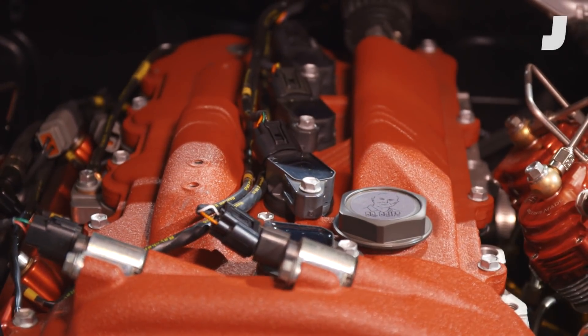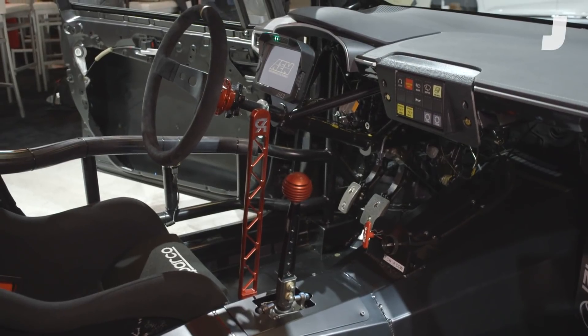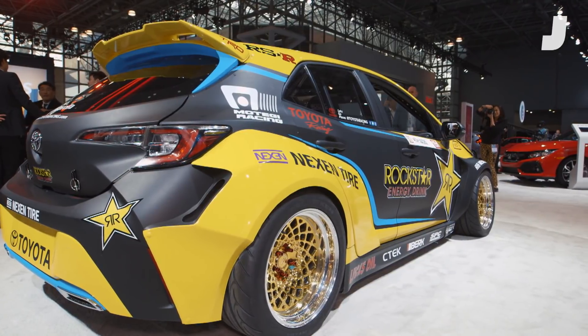We put the thousand-horsepower engine in and all the drift-specific suspension, which gives it 60 to 62 degrees of steering angle. You can't just build a drift car by throwing a thousand horsepower in and expecting it to drift well. The core of what we do is put in all the safety equipment — the roll cage — and when we do the roll cage, we're actually stiffening up the chassis as well, because this car is made to be front-wheel drive. When it's rear-wheel drive, it wants to twist up a lot more than factory, so we add bracing to prevent that.